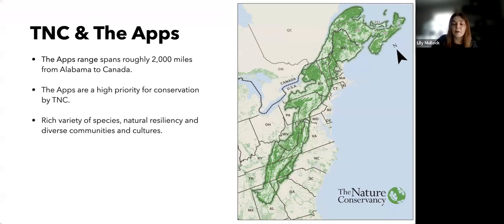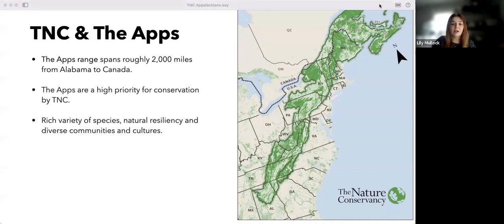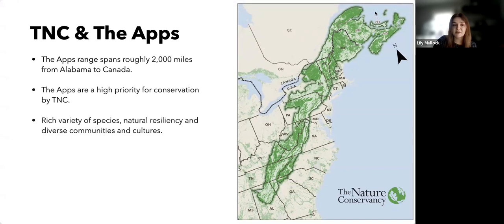The Appalachians are considered one of the most important places on the globe for biological diversity. Roughly 80,000 occurrences of rare species can be found there. The rich variety of species, natural resiliency, and diverse communities and cultures put the apps alongside the Amazon rainforest and the Kenyan grasslands as one of the most globally important landscapes for tackling climate change and conserving biodiversity.